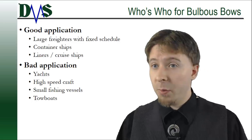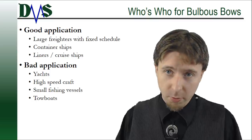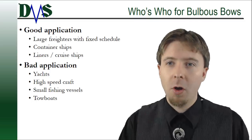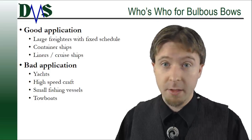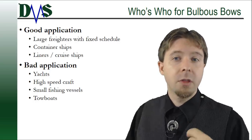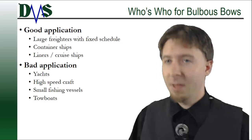For anybody else, a bulbous bow may not be your first choice. Look instead for other options to reduce fuel consumption — maybe focus on your propeller instead. Just remember, bulbous bows are wonderful when they work, but they are very easy to get wrong. Bad bulbs or wrong applications do worse than nothing. It's very important to understand the limits of a bulb so that it works for you and not against you.